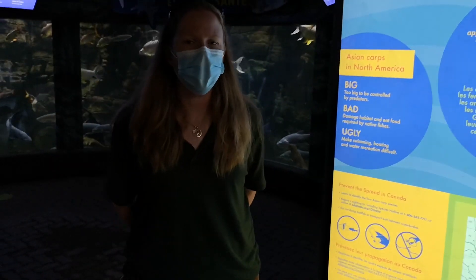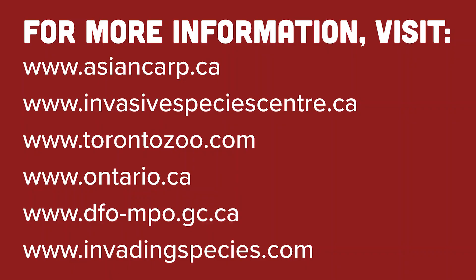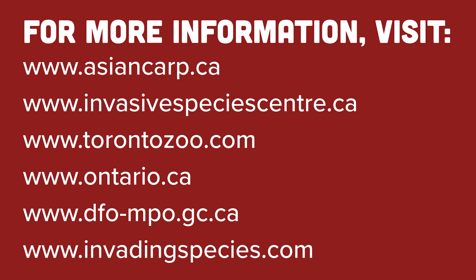I want to thank you very much for joining me today on our Big Bad and Ugly Asian Carps exhibit. If you want to learn more about Asian Carps, you can check out the Toronto Zoo's website on the Great Lakes Program webpage, the Invasive Species Centre website, the Ministry of Natural Resources and Forestry, the Department of Fisheries and Oceans, and the Invading Species Awareness Program as well. There are lots of resources out there — thanks again and enjoy your day!